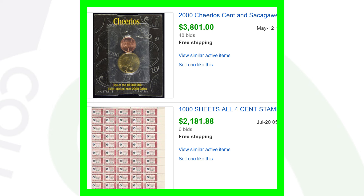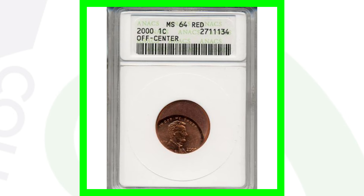Here's another Cheerios penny. This one sold on eBay for over three thousand eight hundred dollars. Don't believe me? Go on eBay, look up sold listings, and check it out.